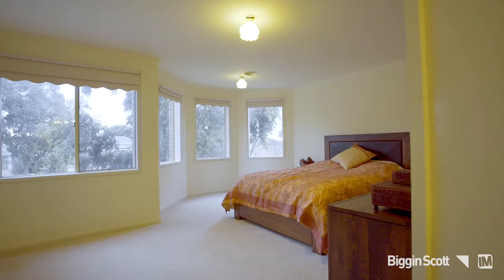The location of this home is ideal, close to Glen Waverley Shopping Centre, Highvale Secondary College, China Bar Signature Restaurant, and Highvale Park.